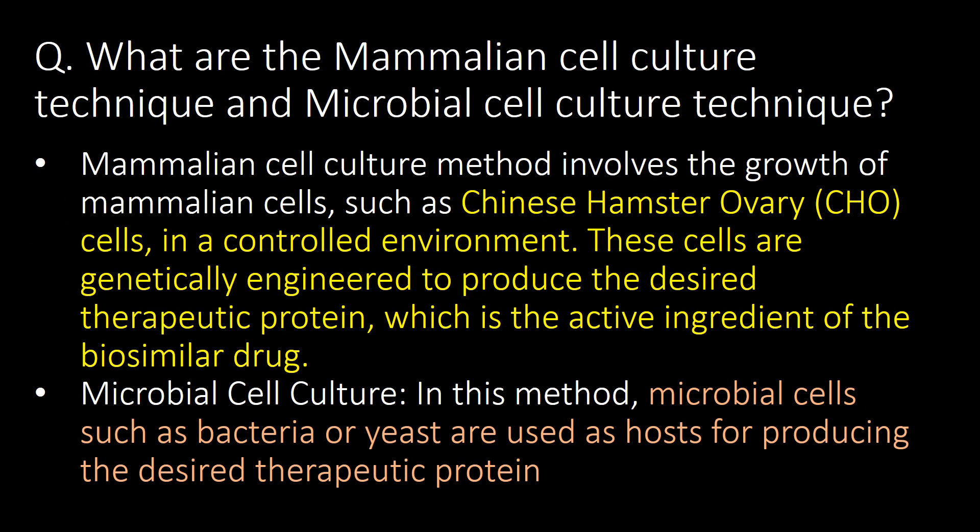What are the mammalian cell culture technique and microbial cell culture technique? The mammalian cell culture method involves the growth of mammalian cells, such as Chinese Hamster Ovary (CHO) cells, in a controlled environment. These cells are genetically engineered to produce the desired therapeutic protein, which is the active ingredient of the biosimilar drug. In the microbial cell culture method, microbial cells such as bacteria or yeast are used as hosts for producing the desired therapeutic protein.